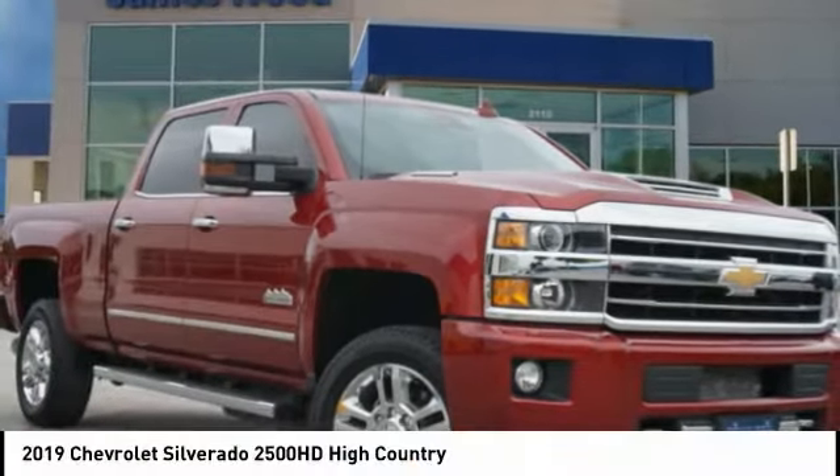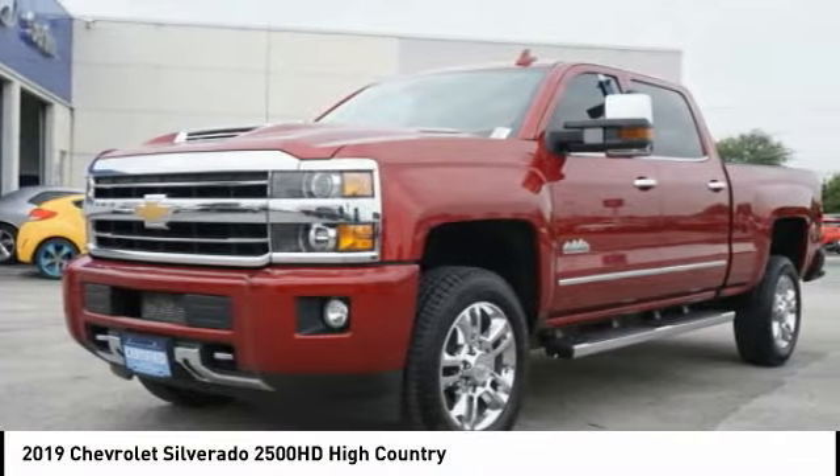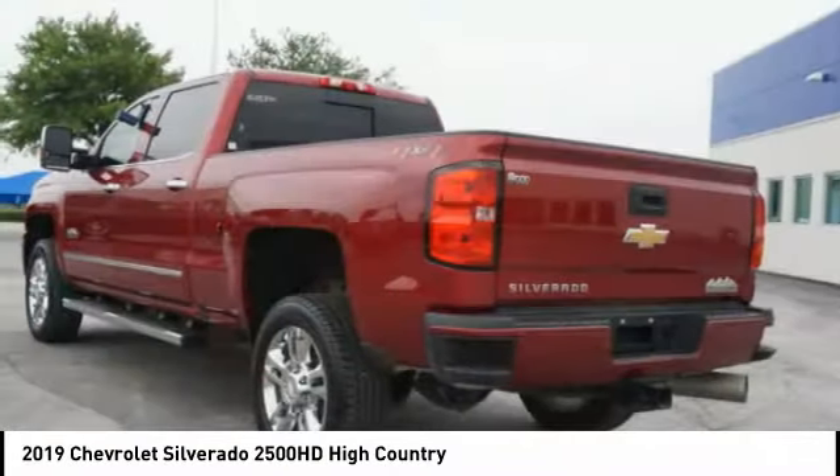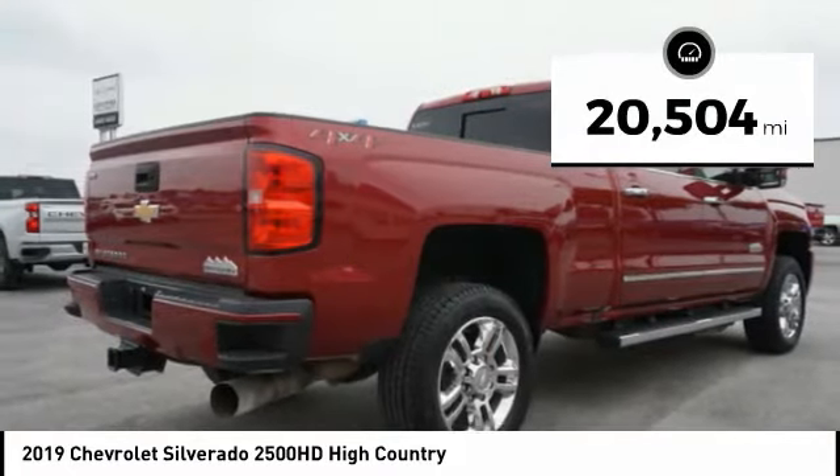Take a look at the 2019 Silverado 2500 HD. This pickup truck pulls unlike any other. This vehicle has less than 25,000 miles.